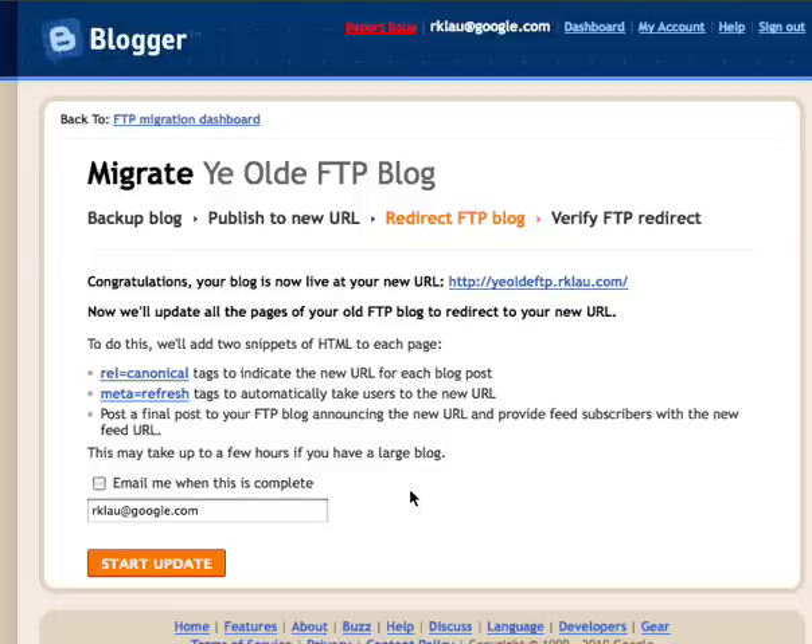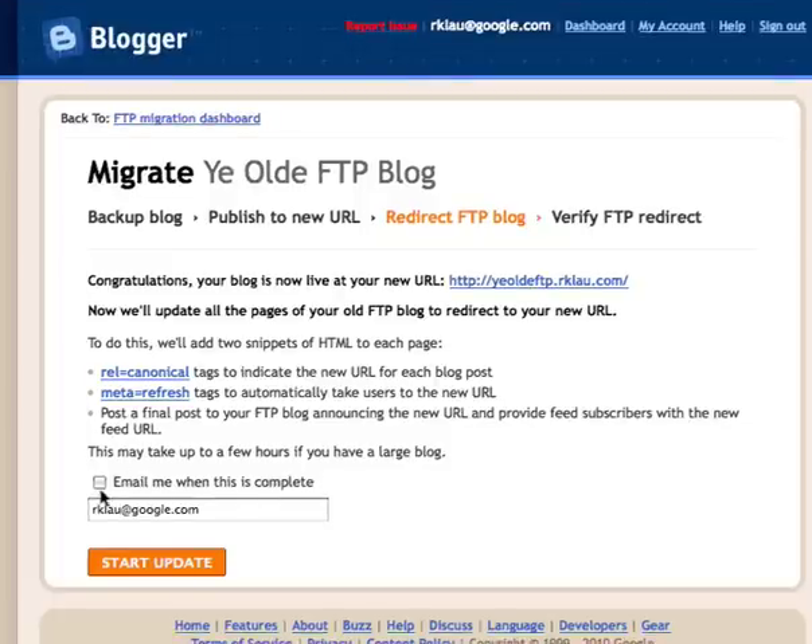This process may take a while — we're doing a full FTP republish of your blog. If you don't want to sit and watch a spinner, we'll give you the option of checking a box and being emailed when the migration is complete. Check the box, type in your email address, and click Start Update. This will kick off a full FTP republish of your entire blog, adding the code mentioned above to every page, preserving those backlinks, preserving search traffic, and preserving any click traffic from external sites coming through to your new blog URL. This blog isn't very big so the update only takes about 20 seconds; yours may take a bit longer depending on your blog's size and the speed of the connection to your FTP host. As soon as it's done, you'll get an email and see on screen that the FTP republish has completed.